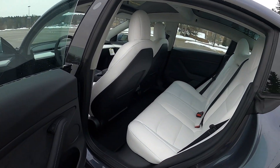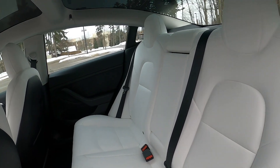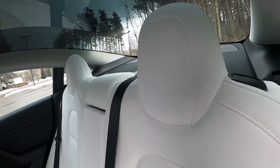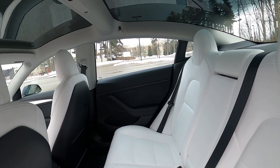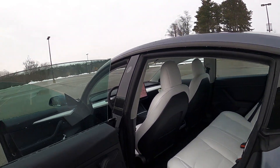The last upgrade I have on this car is the white interior. I'm the only driver of this car, I do not have passengers on a regular basis, and I do not have kids, so keeping it clean is not going to be an issue for me.